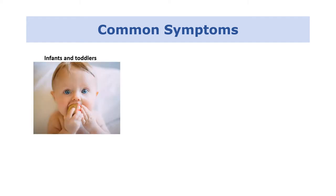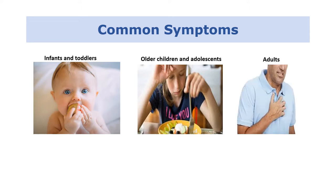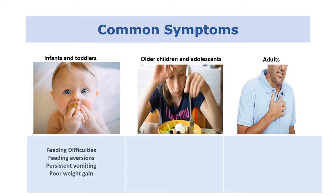Eosinophilic esophagitis can present with different symptom patterns depending on the age of the person. For younger children compared to older children, adolescents, and adults, we see a different spectrum of symptoms that can be a clue. In younger children we typically see feeding difficulties, feeding aversions, persistent vomiting, or poor weight gain.